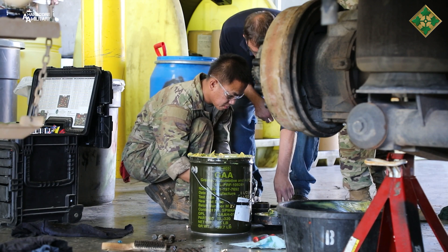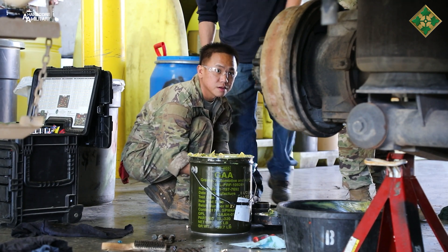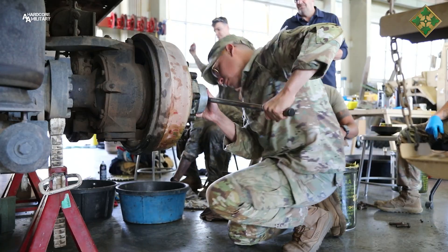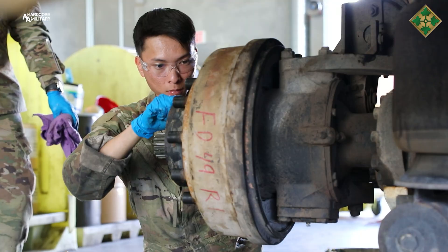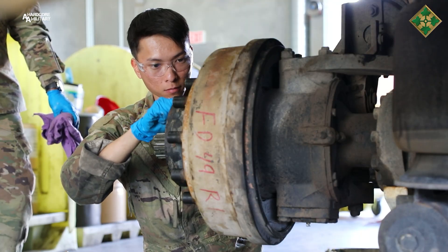We recently signed a contract with Fort Carson to start coming out on a regular basis doing maintenance on the hemmets. We're going to be doing maintenance on the JLTVs as well as operations and advanced maintenance on them also.